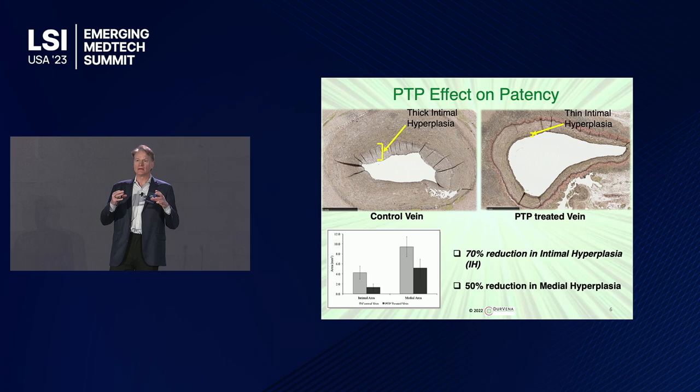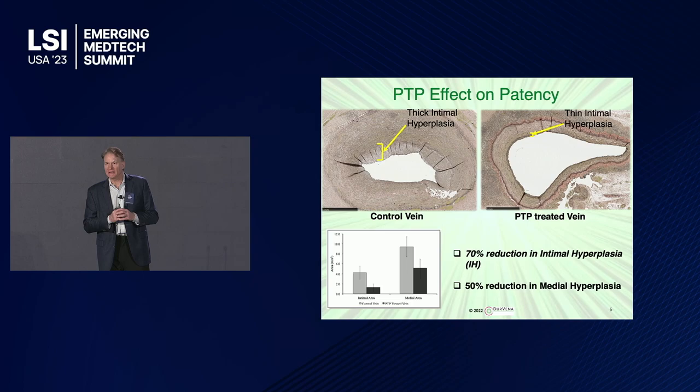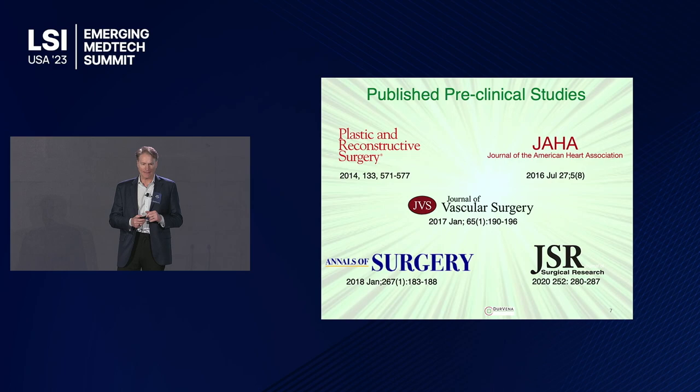What's more important is what happens on the inside. These veins grow lots of tissue — it's called intimal hyperplasia — and that closes the vein off. This is the three-month published peer-reviewed data. You can see the much smaller lumen in the control vein compared to our treated vein. We've shown we reduce intimal hyperplasia growth by 70%. We also reduce the medial growth, the middle layer of the vein.